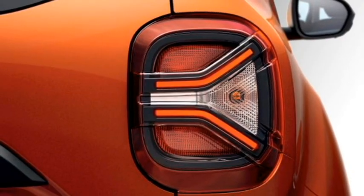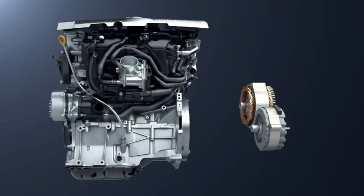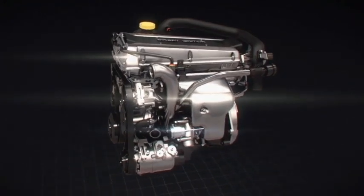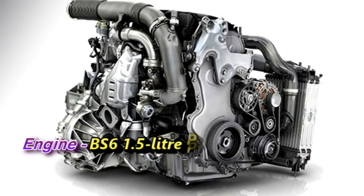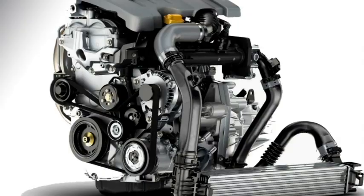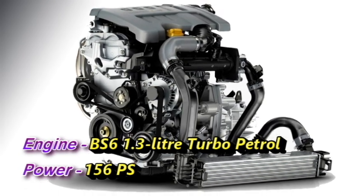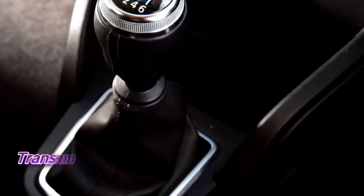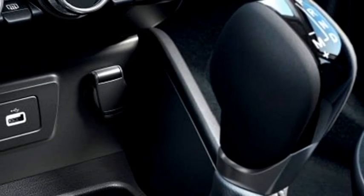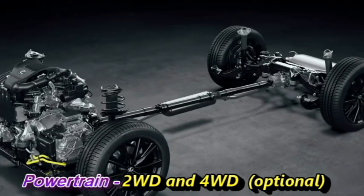Talking about the power, the new generation Duster will be available in 1-litre turbo petrol and 1.3-litre petrol engines in Europe. The Indian specification will likely continue with the BS6-compliant 1.5-litre petrol engine generating 106 PS of power, and a 1.3-litre turbo petrol engine producing 156 PS. The engines will be mated to a 6-speed manual or 6-speed dual-clutch automatic gearbox, with both 2-wheel-drive and 4-wheel-drive powertrain options.